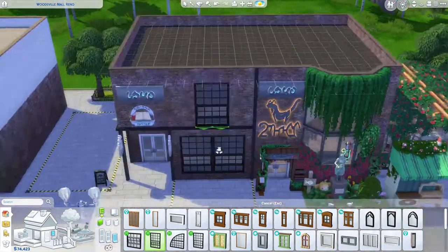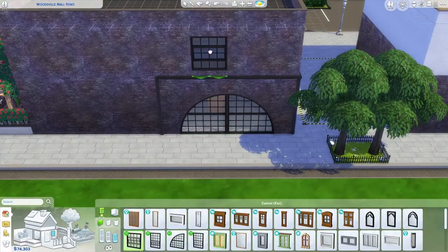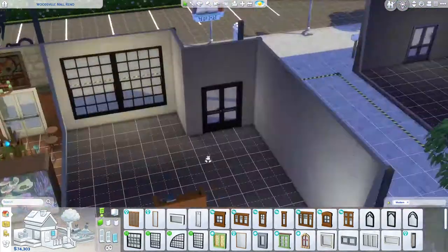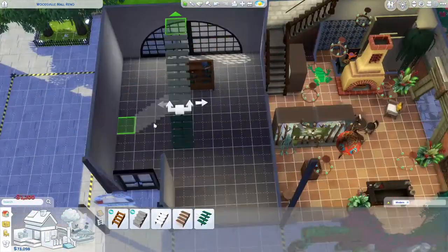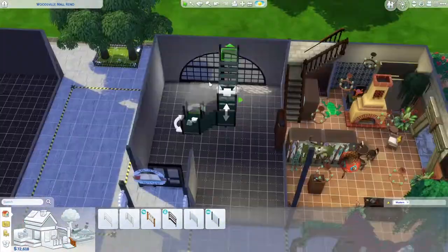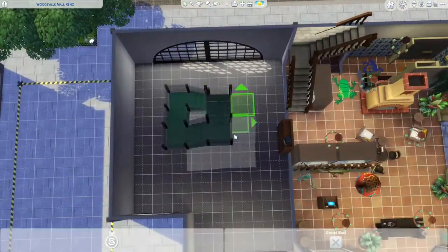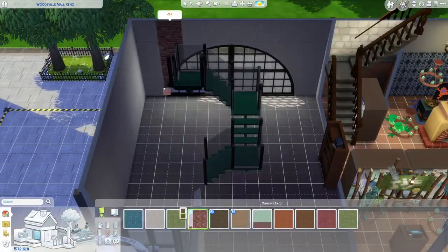This one here is going to be a library with an outdoor stage and outdoor reading nook. So essentially if you're looking at the front of the library building, right in the very front to the right, you're going to have a little outdoor reading nook area. And then to the left, there's this little kind of rectangular space that is going to be an outdoor stage.